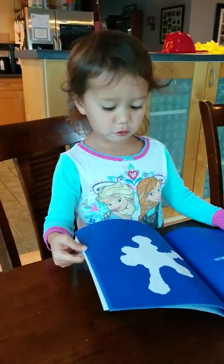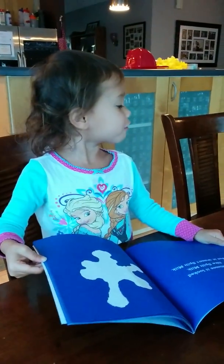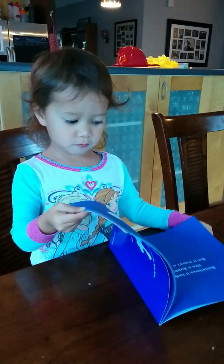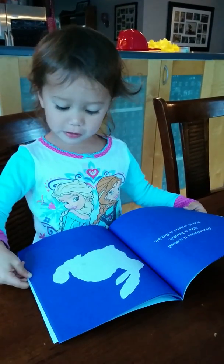It looks like spilled milk. What is right, spilled milk? Sometimes it looks like a rabbit.